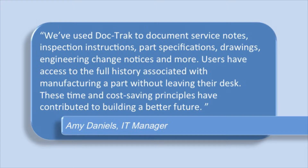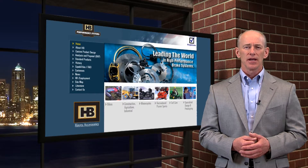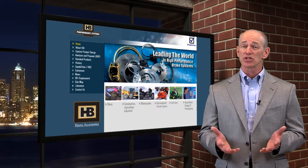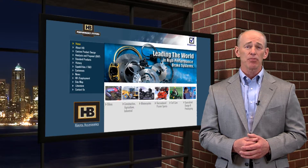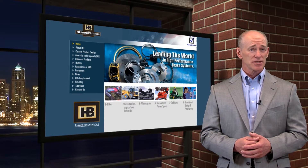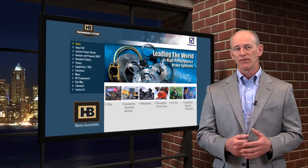These time and cost-saving principles have contributed to building a better future. Located just north of Milwaukee, Wisconsin, HB Performance Systems has been designing and manufacturing disc brakes since 1946. The company has developed a comprehensive range of disc brakes, brake systems, and accessories for recreational, construction, agriculture, and military vehicles.